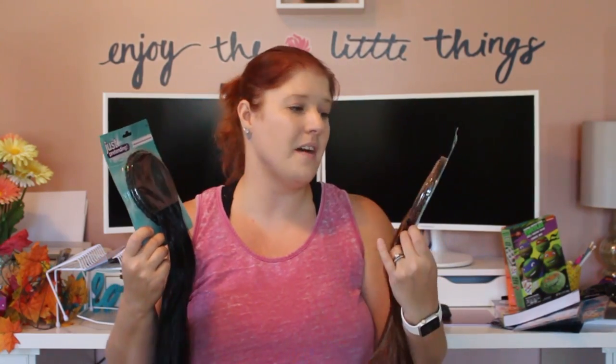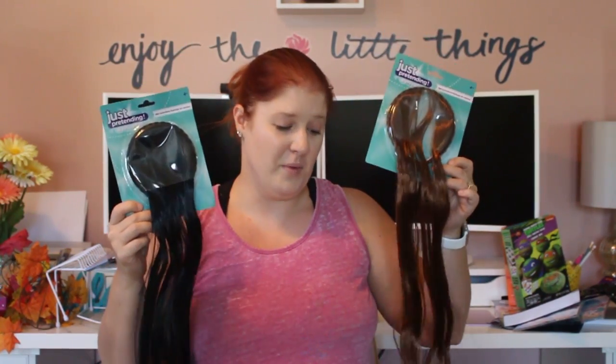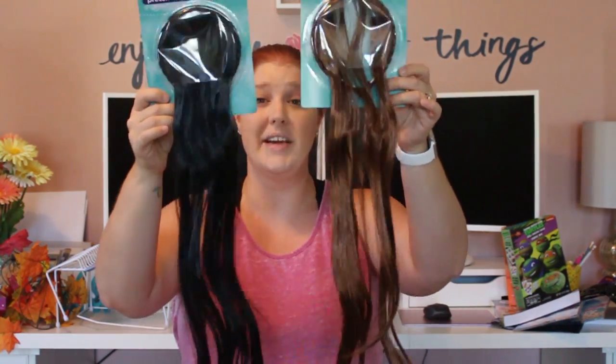One of my daughters is going to be Elena the Disney princess for Halloween. I thought hair color spray would be cheaper than buying a wig, and the wigs we've gotten in the past always fall off and get hot. My daughter insists Elena has black hair but I think it's brown, so we picked up both colors — brown and black — and she's going to watch Elena and decide which one to wear. They also had pink, orange, and blue options.